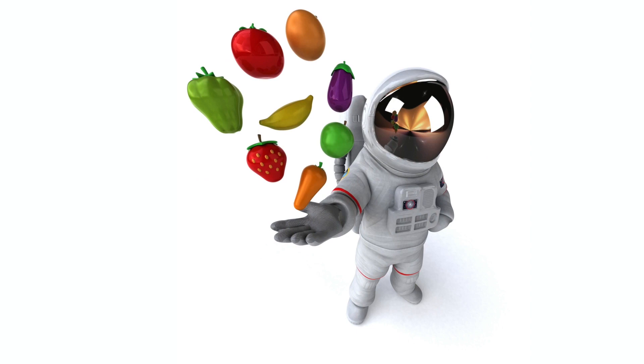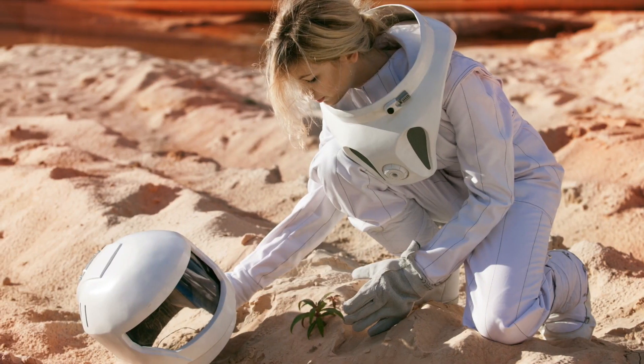Not only are the plants and fruits from Veggie beneficial to the astronauts, but they suggest that we may be able to successfully grow crops such as wheat, corn, and sweet potatoes on Mars. Mind officially blown!